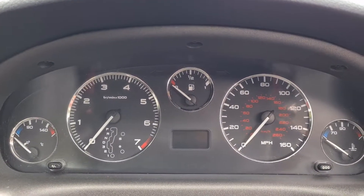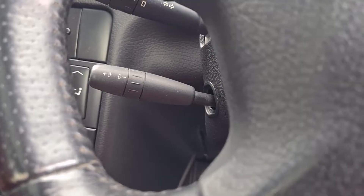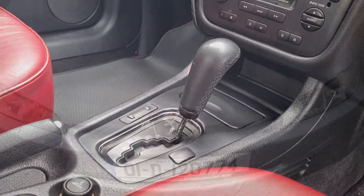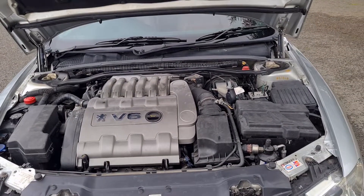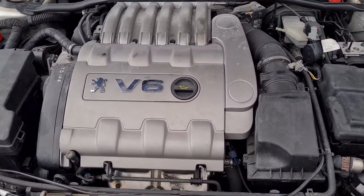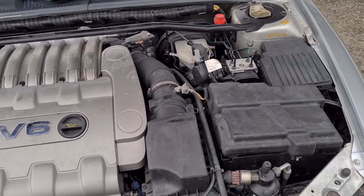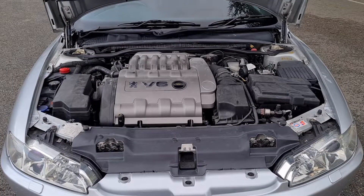Cars like this is what they should be making again — this is just to die for. The quality is here, the engineering is here. A little bit about the engine: it was a joint venture. Peugeot, Citroën and Renault used this 3-litre engine for a number of years. It replaced the old PRV unit — the 2.9 litre V6 shared with Volvo, DeLorean for a brief period, Peugeot, Citroën and Renault.